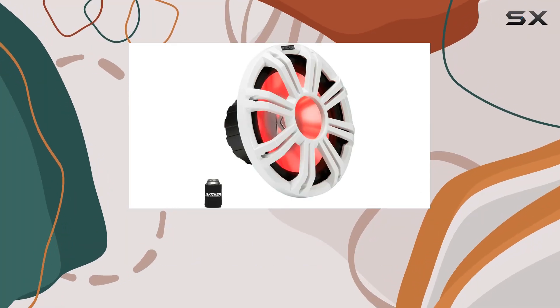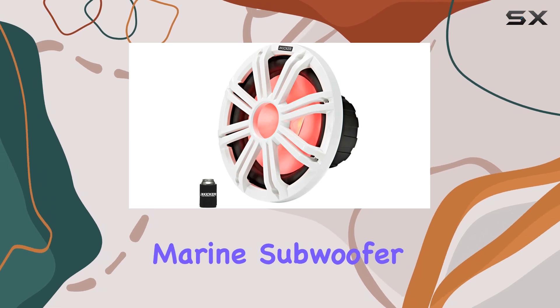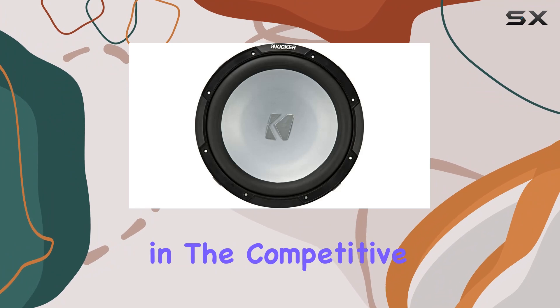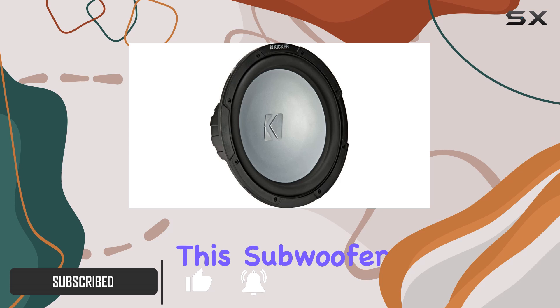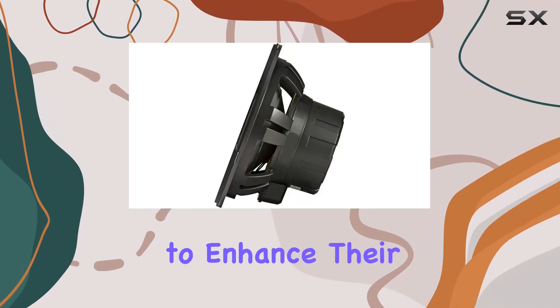The Kicker CXMF124 is not just another subwoofer — it's Kicker's first ever 12-inch marine subwoofer, and they pulled out all the stops to ensure it stands out in the competitive marine audio market. Built specifically for free-air applications, this subwoofer brings high-quality sound and durability to any boating enthusiast looking to enhance their audio system.